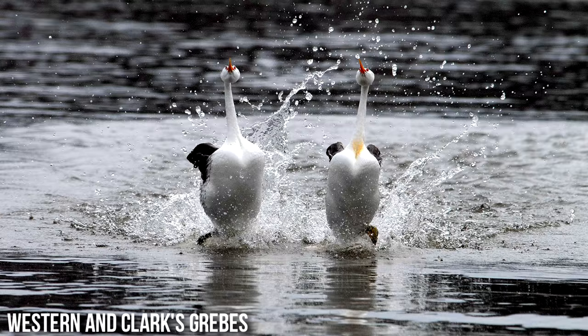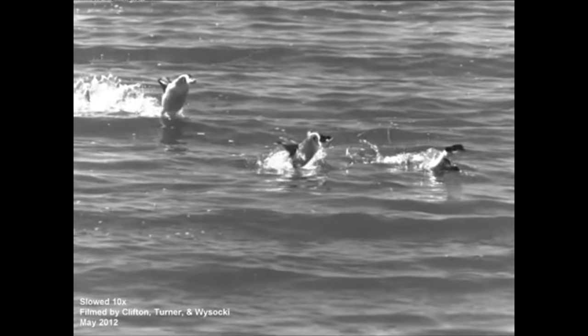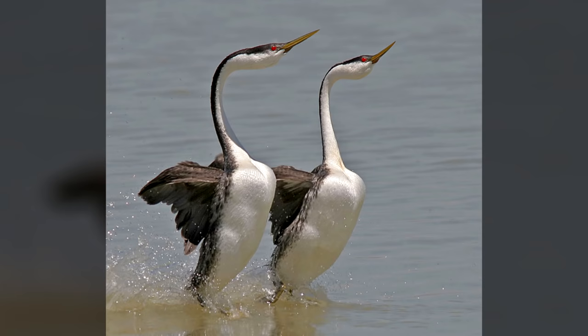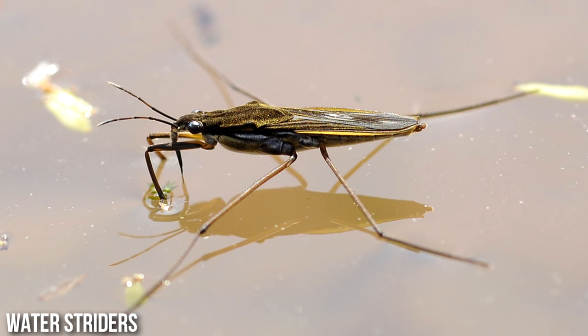Number three: Western and Clark's grebes. Both species of grebes have a beautiful mating ritual called rushing, which involves the couple running on water together. The birds lunge forward and get up on their feet with their wings beating non-stop, then run across the water for up to 30 feet, sometimes taking up to 22 steps in a single second. These fascinating birds spend nearly their entire lives in the water. They have short wings and solid legs, which are ironically terrible for walking but great for their mating dance.